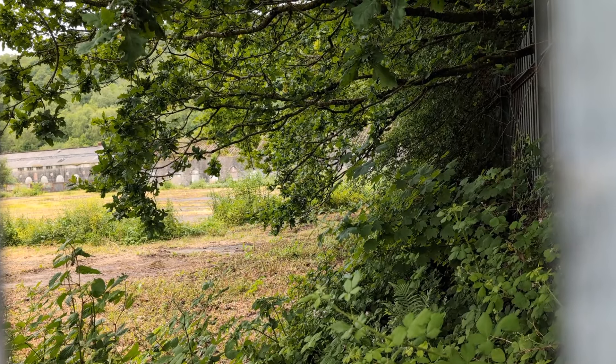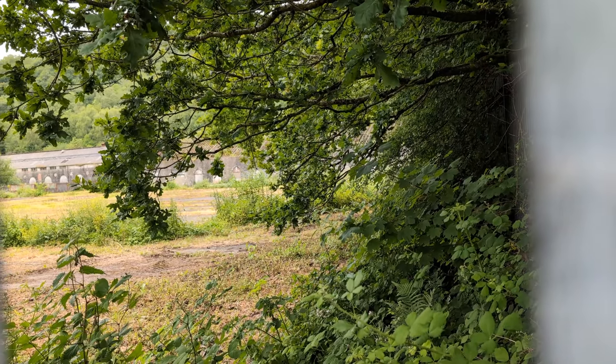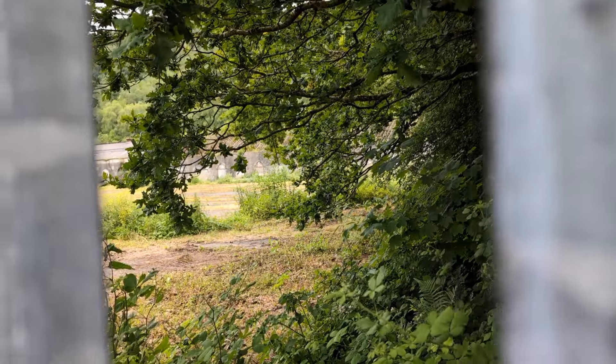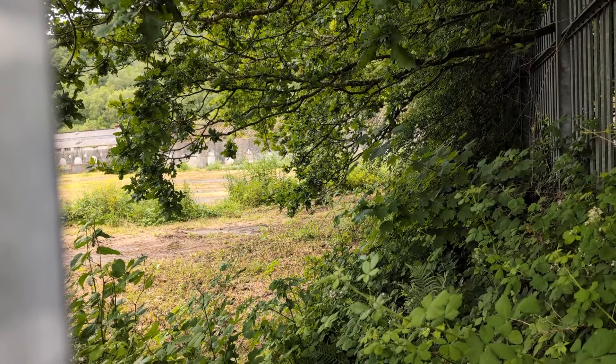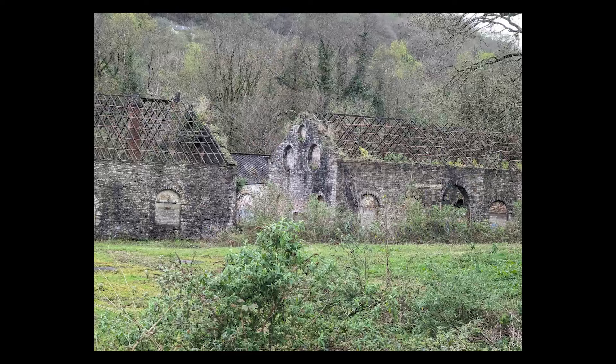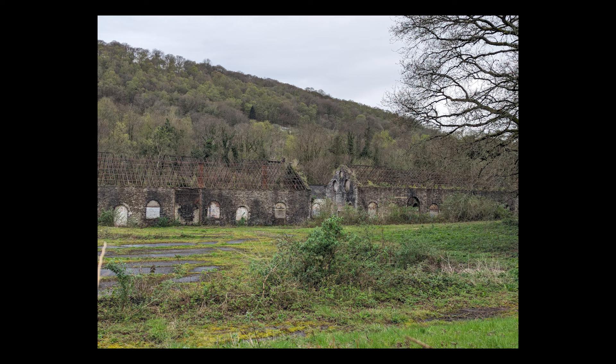This is Trefforest Tinplate Works. I'm putting this through a metal fence to try and get pictures, because it's now well fenced off — and there's good reason for it as well. You see, one of the inhabitants of the Tinplate Works after they closed used a lot of nasty chemicals, and it's now full of stuff which you really don't want to be near, including apparently arsenic.